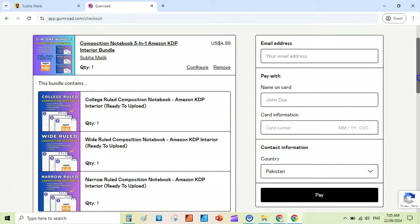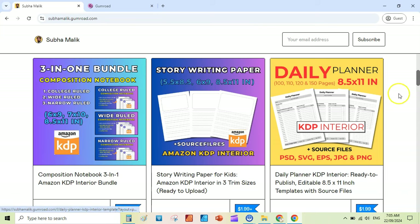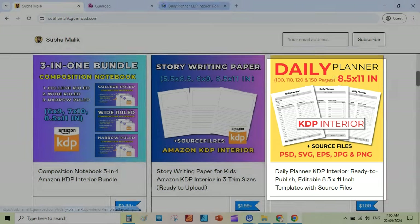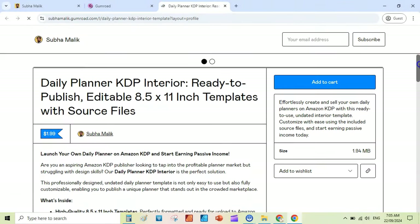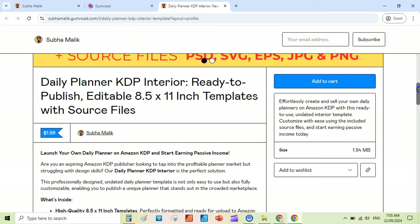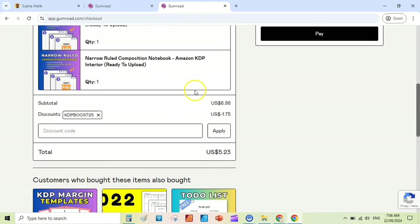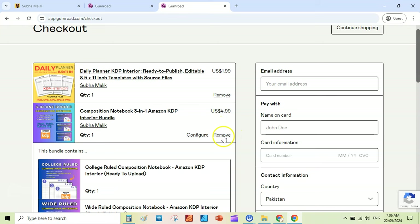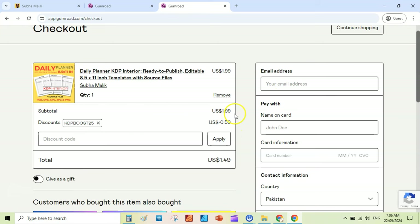Here is a daily planner — it's really, really cool. I have recently created this, so if you want it you can click on Add to Cart and name a fair price if you want to, but I think I have disabled the fair price option here, so simply just add to cart. As you can see, the 25% discount is already applied because we have already added another product to your cart.